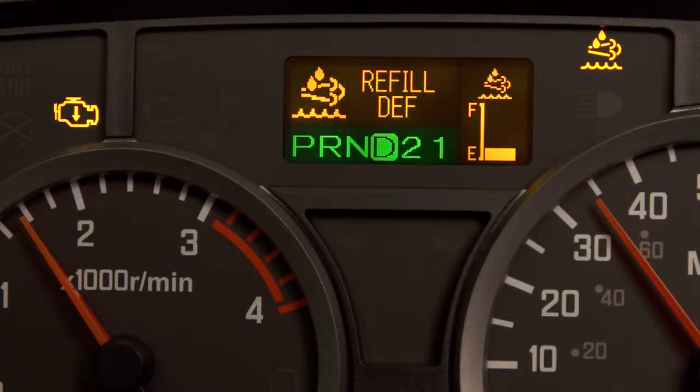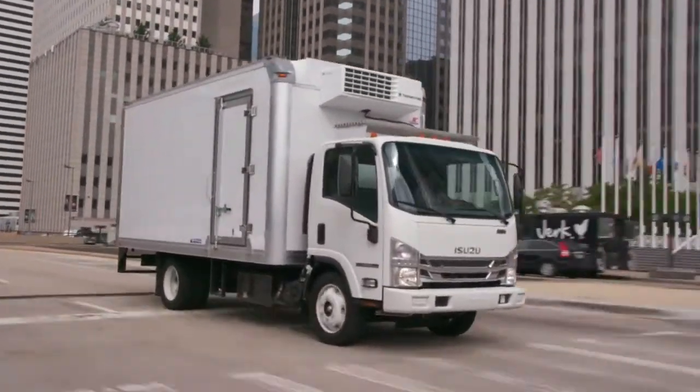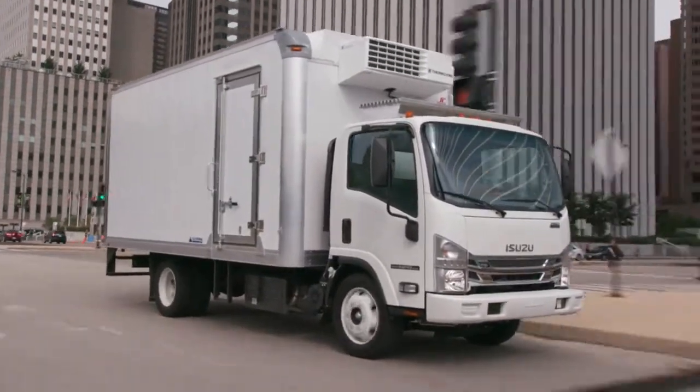If the system runs low on DEF while you're driving, the reduced engine power and DEF indicator lights will appear, a chime will sound, and the refill DEF message will appear in the MID. Continuing to drive too long after these warning indicators have illuminated will result in a severe speed limitation to keep the truck operating within emission guidelines.